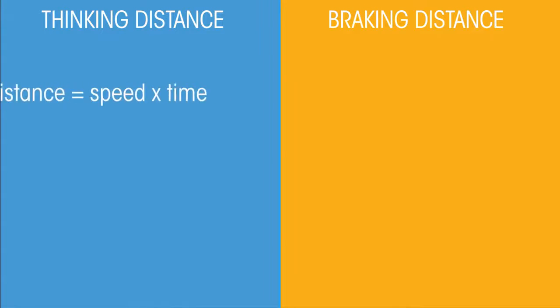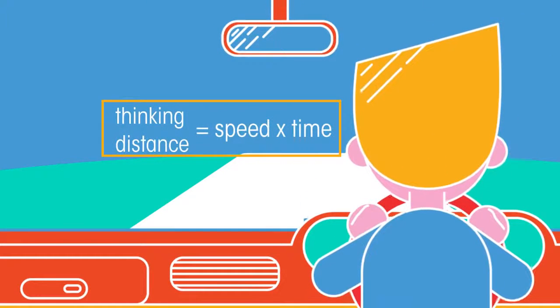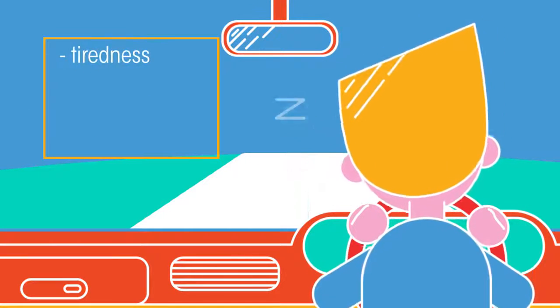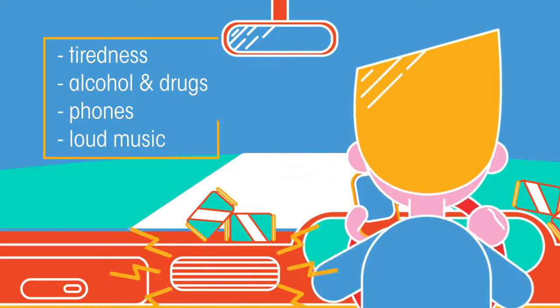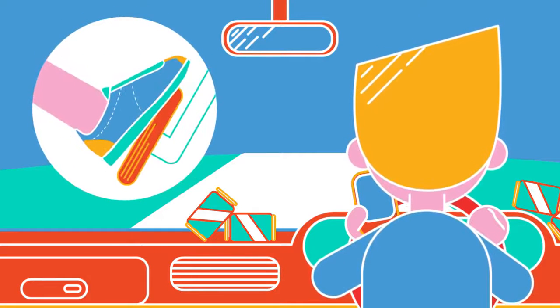Since distance equals speed by time, thinking distance is the time that it takes for the driver to react multiplied by the speed the vehicle is moving at. There are lots of factors which affect thinking distance — for example, tiredness, being intoxicated, and distractions such as using your phone or playing loud music. This is because they all slow down your reactions, meaning it takes longer for you to realise what is going on and then press the brake pedal.